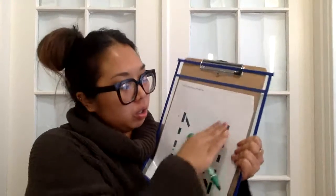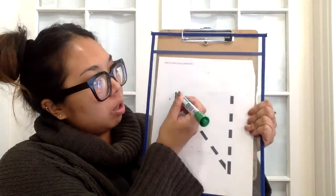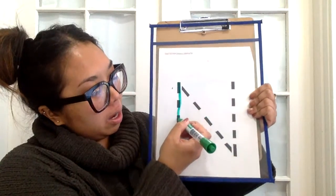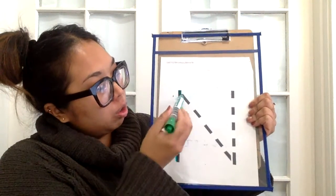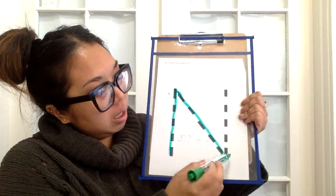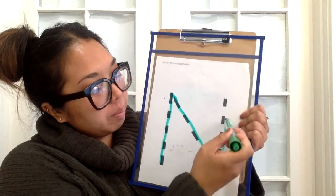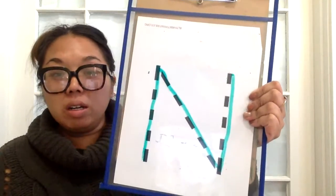I'm going to do it one more time and then show you how to write it without tracing. You go down, then you go back up and you go across, then you go up. Our letter N.